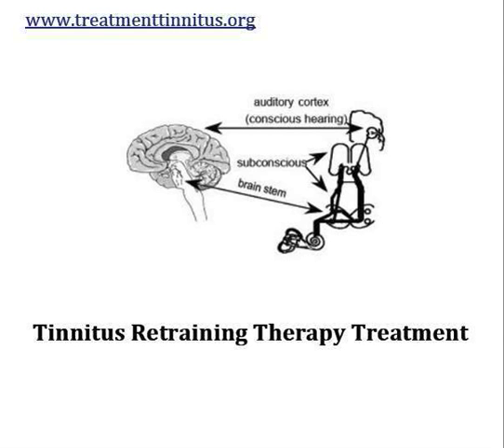Welcome back to the tinnitus treatment channel. Today I'm following up my previous video about tinnitus retraining therapy, which was an introduction. Now I'm going to be talking about TRT treatment — specifically how tinnitus retraining therapy is used for the treatment of people with tinnitus.